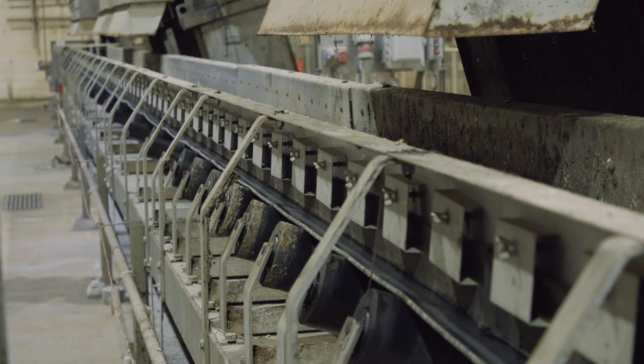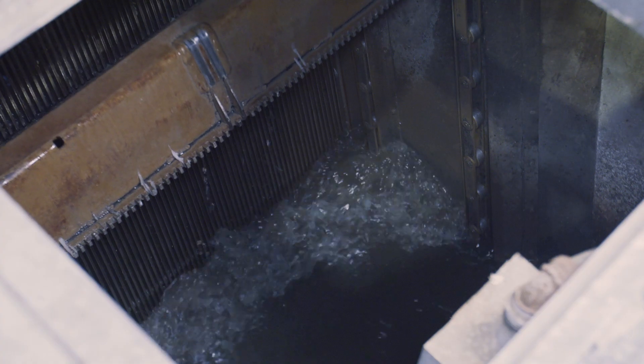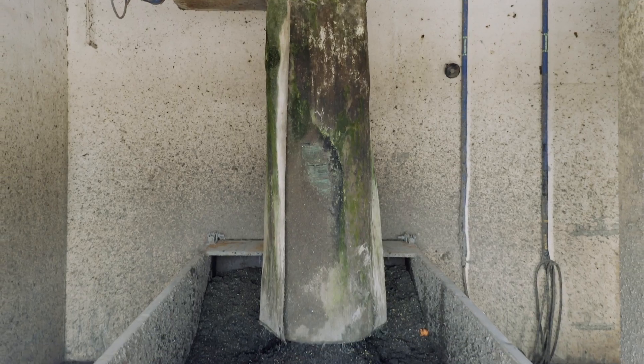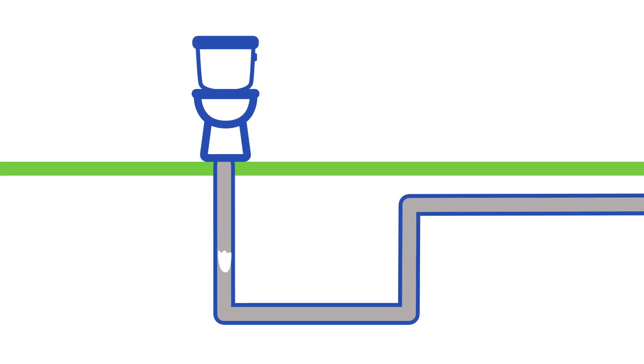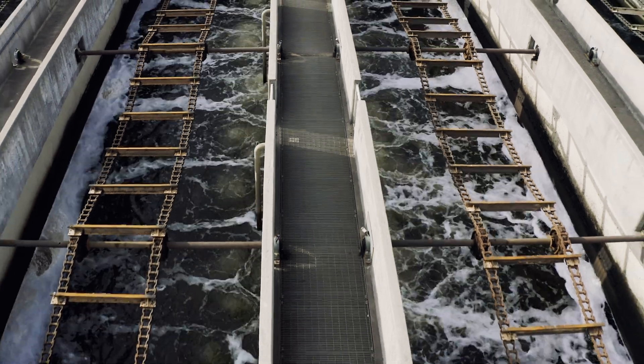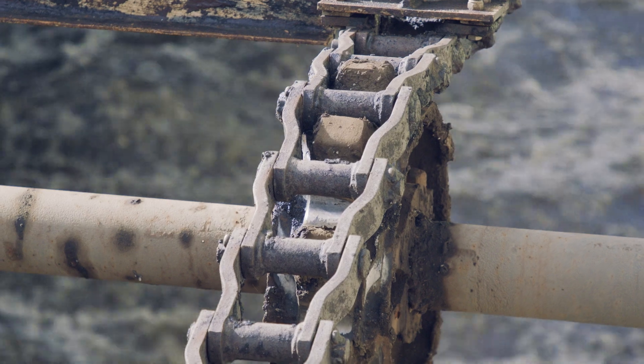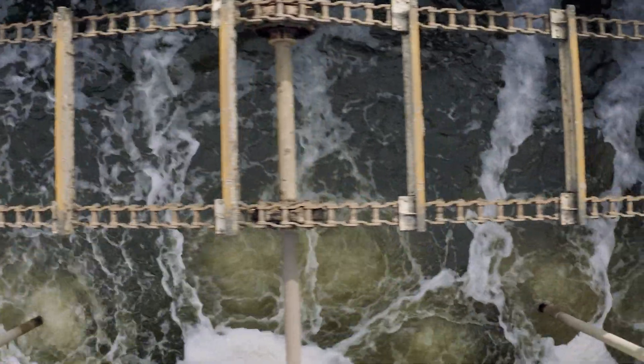Once the big items have been removed, wastewater flows through bar screens, which remove smaller items such as wrappers, rubber bands, and wipes. This is a good reminder that wipes of any kind should always be disposed of in the trash, as these materials can block flow and cause wastewater to back up into the collection system. From there, wastewater enters grit tanks, where air is added to cause small materials such as gravel and coffee grounds to sink, making them easier to remove.